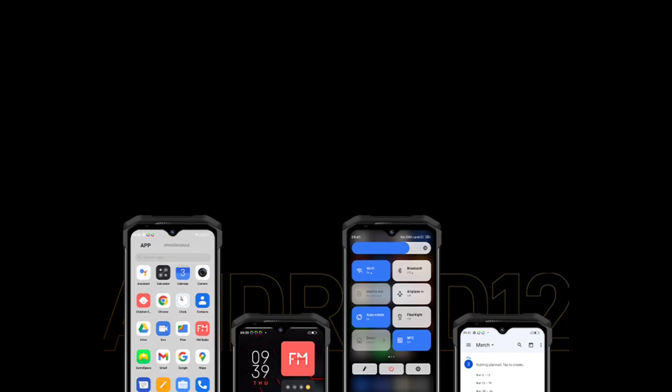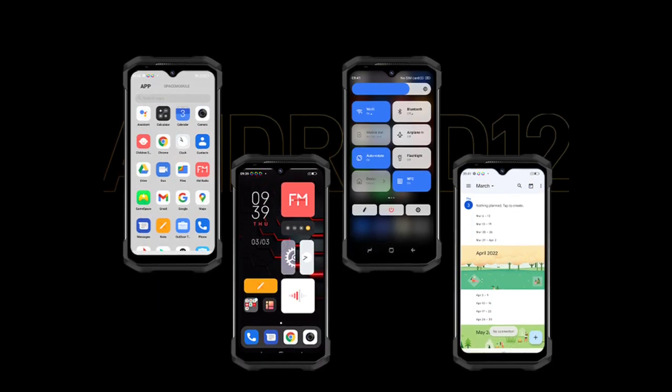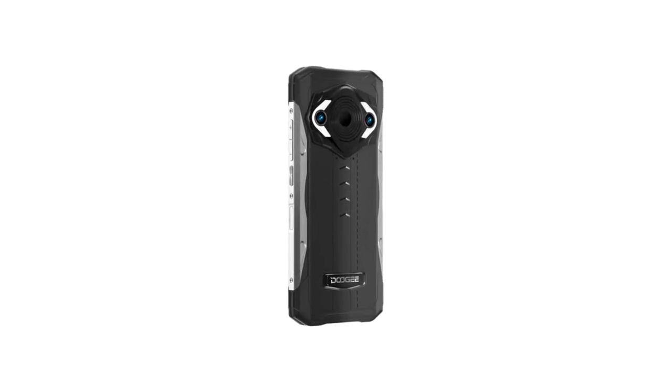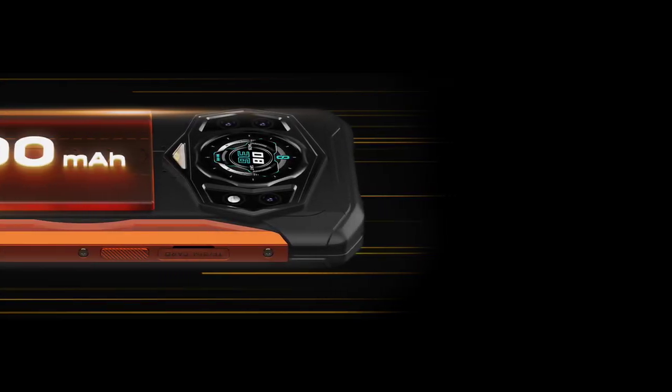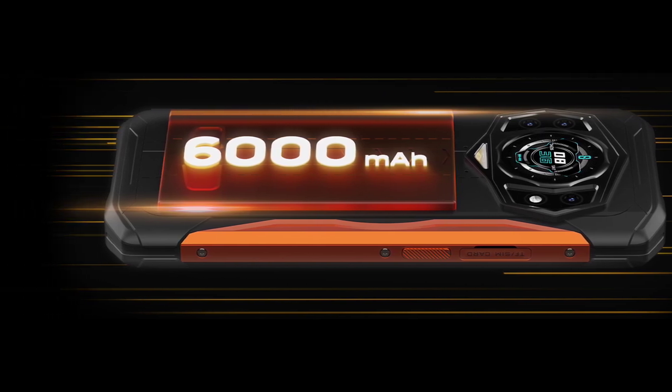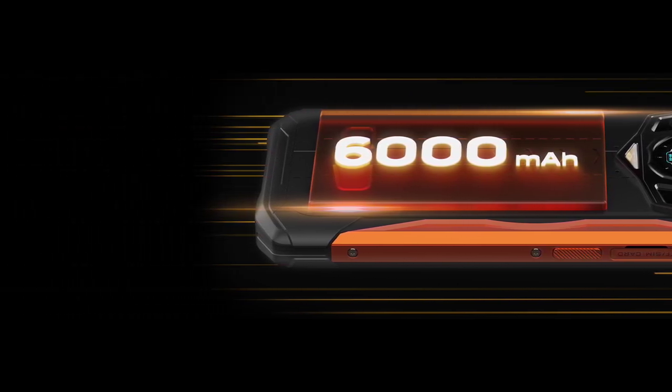Both the S98 and the Pro version ship with Android 12 right out of the box, which is very nice. They both support NFC, and both devices have a side-mounted fingerprint scanner and a customizable key.